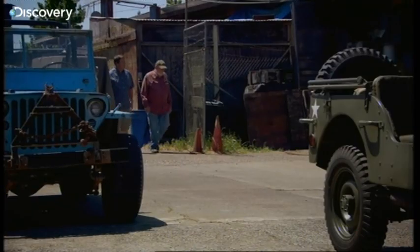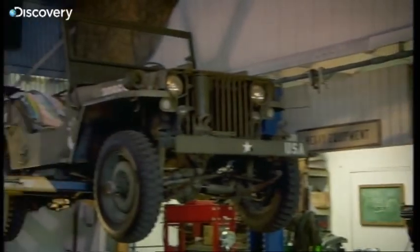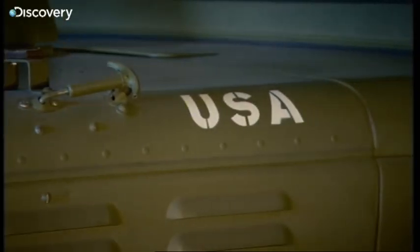I couldn't pass up the opportunity to sniff around Mike's place to see if I can find the gold that would end up adding value to our Jeep back home. Is there anything else that I can add to my Jeep to give it authenticity, to make it more collectible?